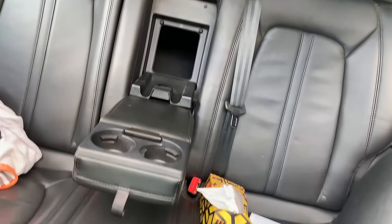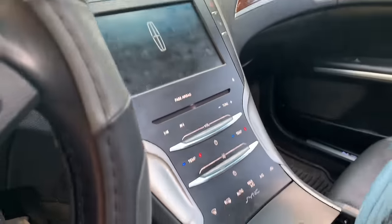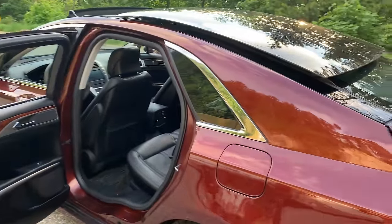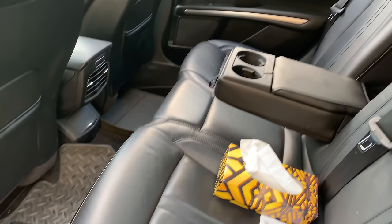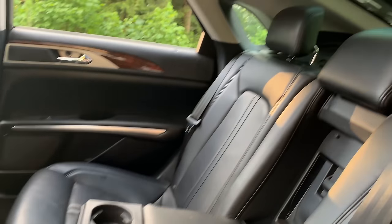Lincoln realized that many people did not like the touch-sensitive controls, so they added buttons and knobs for the 2017 refreshed model. One of my favorite things about the interior is the multi-contour seats. I found the seats on my Genesis to be a little bit stiff, especially on a long drive. The Lincoln seats feel amazing — soft and comfortable, which is what you ideally want on a long road trip or a long commute to work.